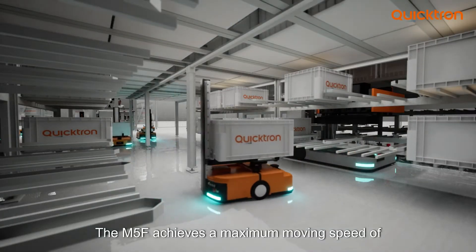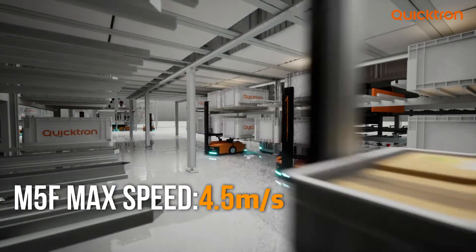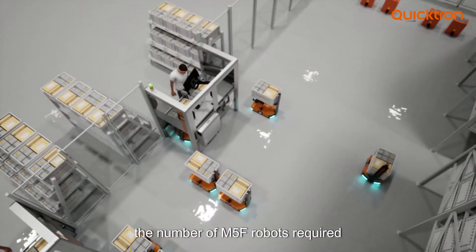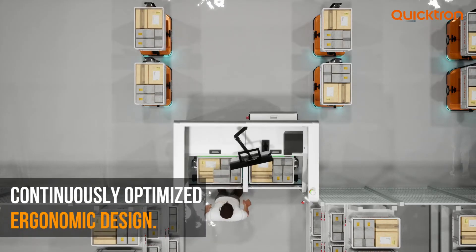It can reduce the vertical handling workload of the C56 bin picker by 20 to 50%. Breaking performance limits, the M5F achieves a maximum moving speed of up to 4.5 meters per second. Under the same throughput, the number of M5F robots required can be reduced by 40%.